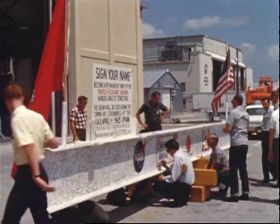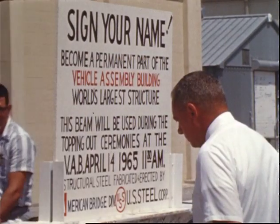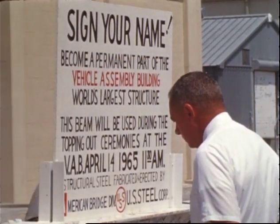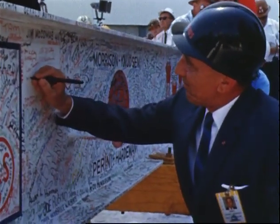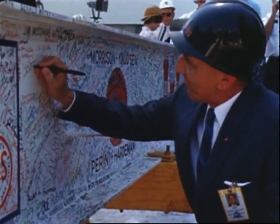Here you see the final beam. It was taken around the Cape area to allow signatures of those working on the programs. As you'll see, this beam was installed at the top center of the VAB.